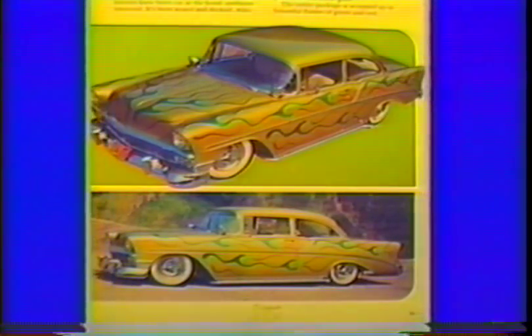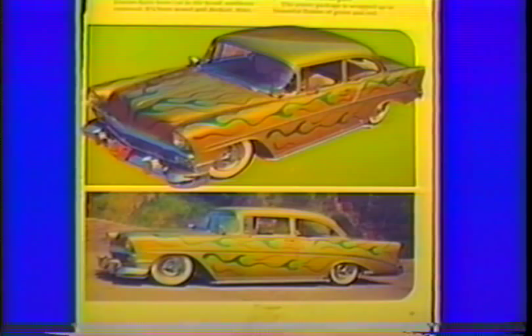This '56 Chevy belonged to Johnny Drew from North Long Beach. These colored photos were featured in the Grease Machines book, April of '79. His Chevy was painted lime fire metallic in nitro lacquer. I did the flames in candy green with candy root beer tips over a silver base and pinstriped them in black. Those were the four colors that made the lime fire metallic.